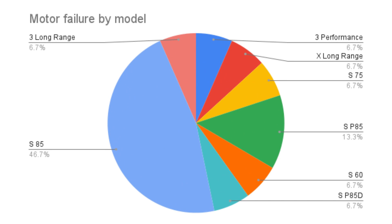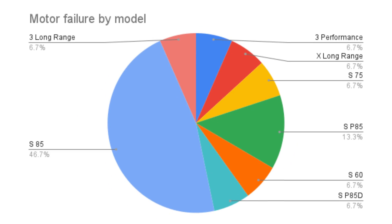Let's see if we can find some trends in motor failure by model. Interestingly, even though the Model S 85 kilowatt-hour pack only represents 5.6% of the surveyor data, it represents the largest percentage of motor failures at 46.7%. If you tally up all Model S 85 variants — the 85, the P85D, and the P85 — it represents 73.4% of motor failures. So if you're looking at a used Tesla, you might want to avoid the 85 kilowatt-hour pack because it seems extremely problematic.